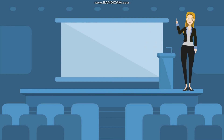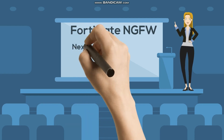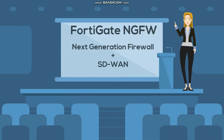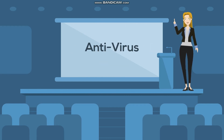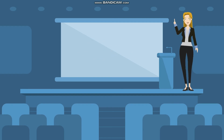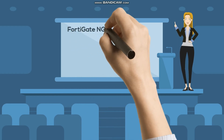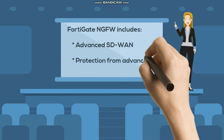Thankfully, there is a solution to this problem — it's the FortiGate NGFW. This single offering provides best-of-breed SD-WAN and best-of-breed NGFW security. This includes application control, URL filtering, antivirus, intrusion prevention system (IPS), integration with sandboxing, and SSL inspection. These elements can defeat the most advanced threats and keep your network and your organization's reputation safe.